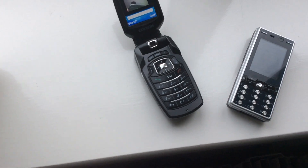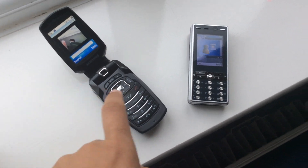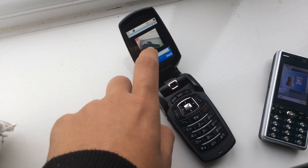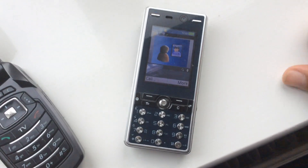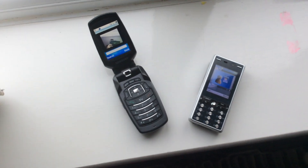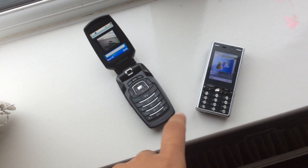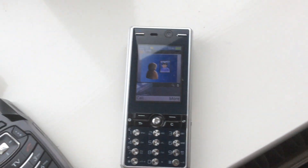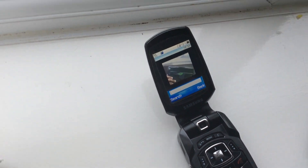Hi everyone, as you can see I have two phones over here that support UMTS networks and they both support video calling. This one right here is a Samsung SGH P910, and this is the Sony Ericsson K810i — I've also got this R2 video recording. I'm just showing you two phones that support UMTS video calling. That sound effect is just a message, just ignore that.